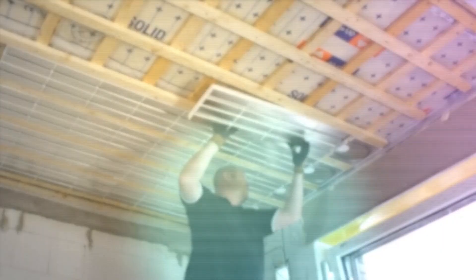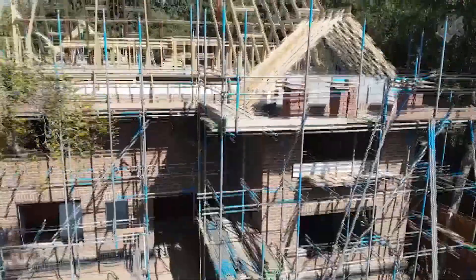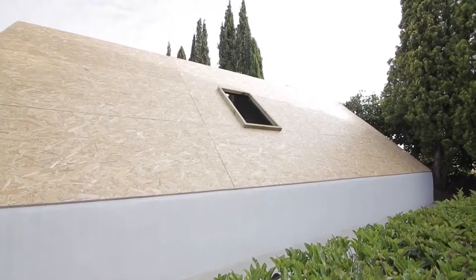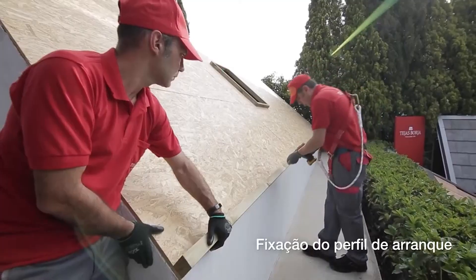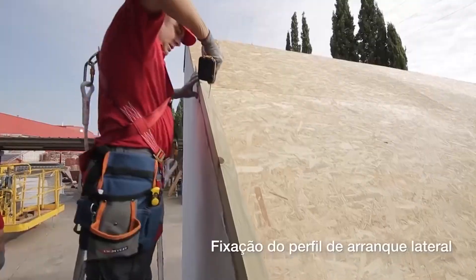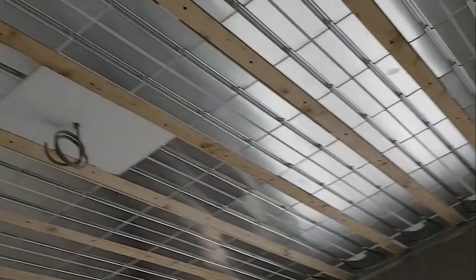Heat distribution ceiling. Imagine being able to maintain the perfect room temperature, not from the ground up, but from the ceiling down. That's exactly what the heat distribution ceiling system achieves. This cutting-edge construction technology uses the ceiling as a conduit for both heating and cooling. Instead of a regular ceiling, you've got a smart surface above you that distributes heat evenly across a room. It works like magic, but it's science.